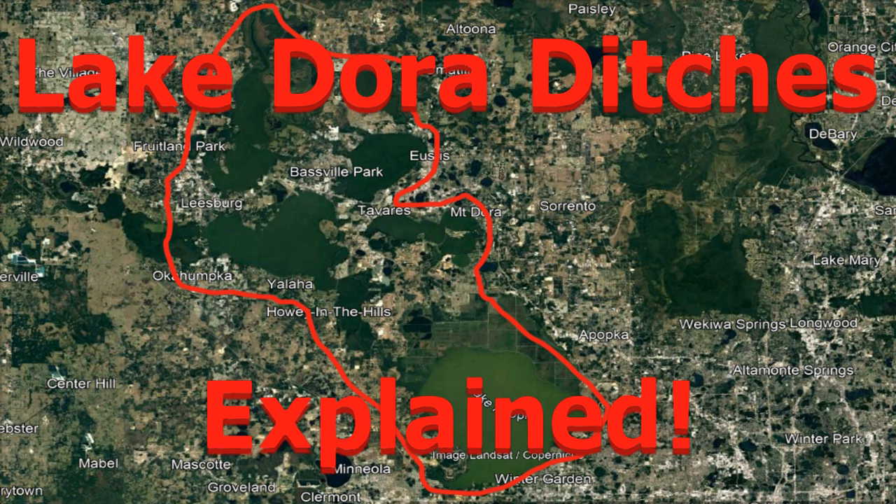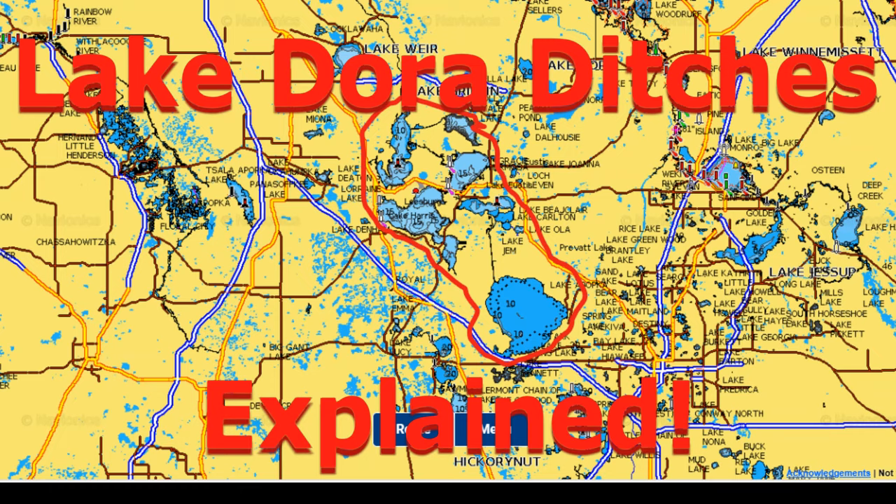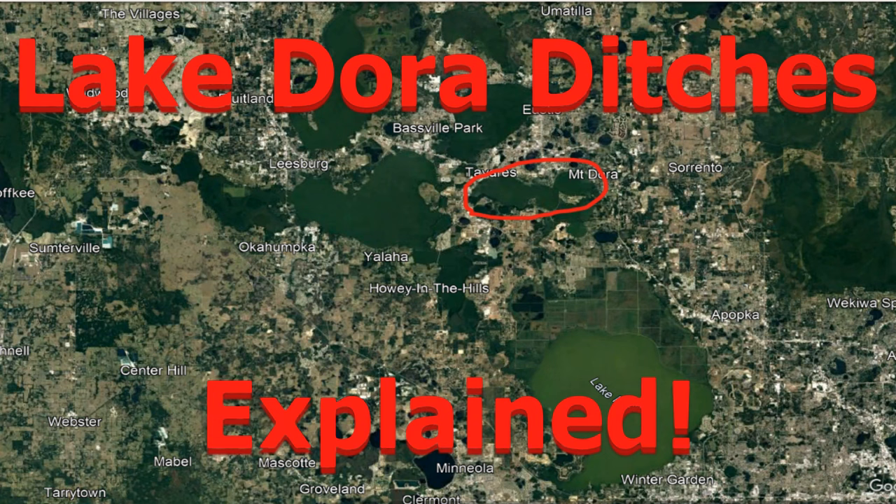Lake Dora is shallower than Lake Harris, so these ditches can be more difficult to find and to understand. That's exactly why I'm doing this video - to help you understand how to find these ditches, how to fish them, and understand why these bass are in these ditches this time of year, especially in the wintertime.